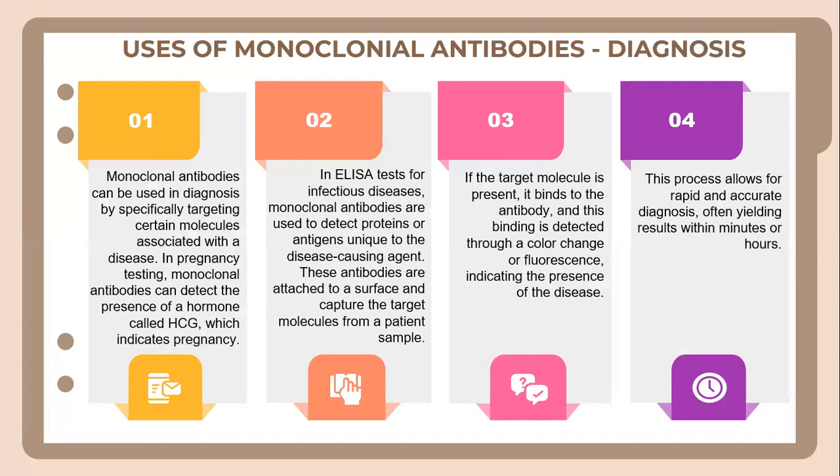The uses of monoclonal antibodies include diagnosis. Monoclonal antibodies can be used in diagnosis by specifically targeting certain molecules associated with a disease. In ELISA tests for infectious diseases, monoclonal antibodies are used to detect proteins or antigens linked to the disease-causing agent. These antibodies are attached to a surface where they capture the target molecule from a patient sample. If the target molecule is present, it binds to the antibody, and this binding is detected through a color change or fluorescence, indicating the presence of disease. This process allows for rapid and accurate diagnosis, often with results within minutes or an hour.